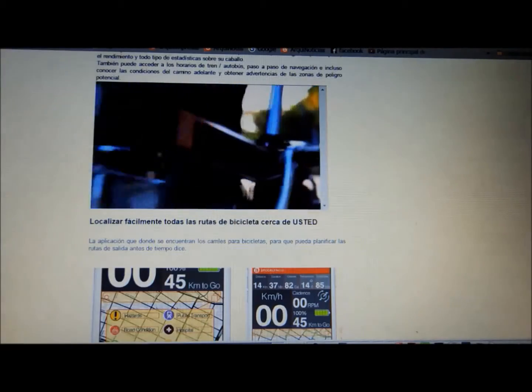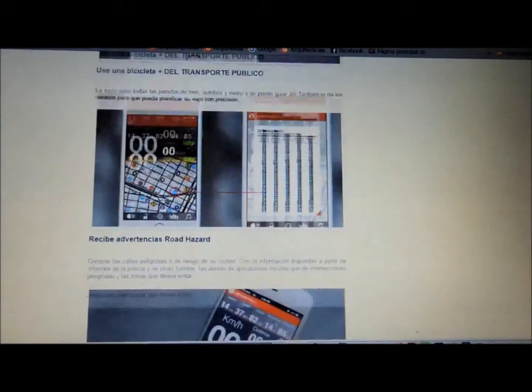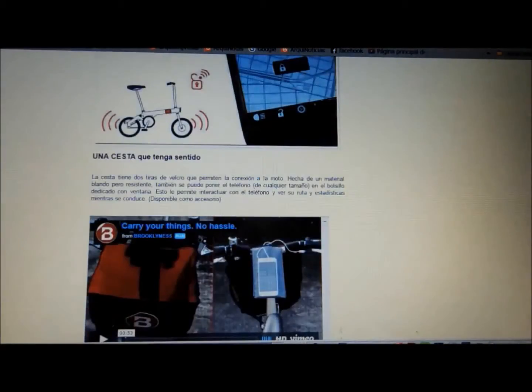The CMYK 4.0 is a bike that thinks one step ahead of its rider. The bike's mobile app warns riders of congested routes and hazardous conditions.